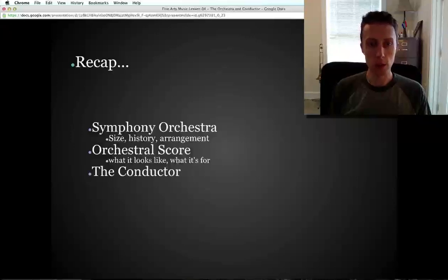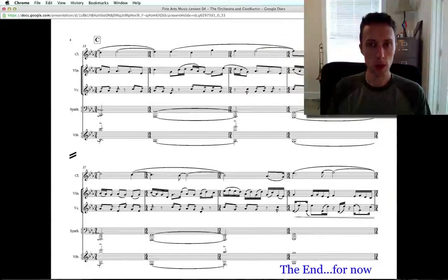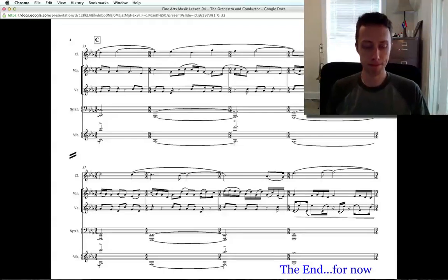To recap what we talked about today: we covered the symphony orchestra — its size that grew over time, its history and arrangement, and how it's organized on the stage. We talked about the orchestral score and the conductor, who reads the score and has that complicated job of helping everybody stay together and making the symphony orchestra sound its best. That's all for now — see you next time.